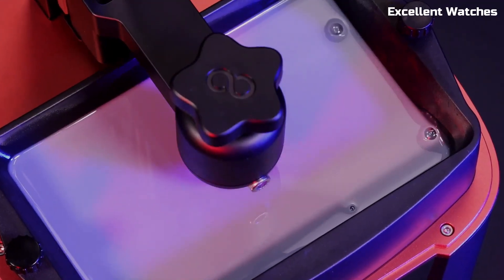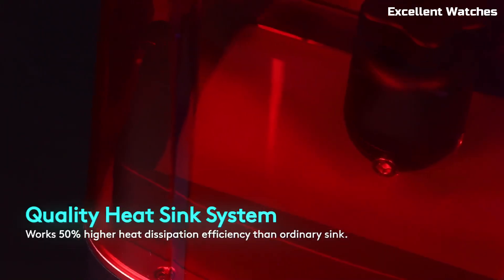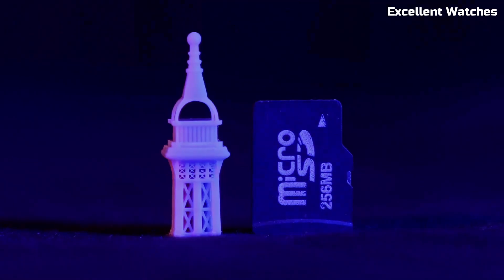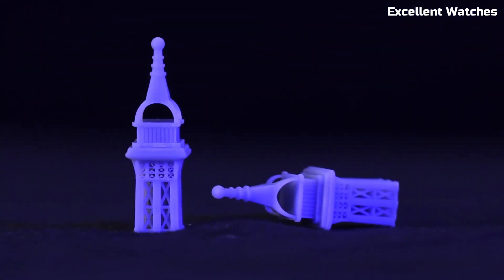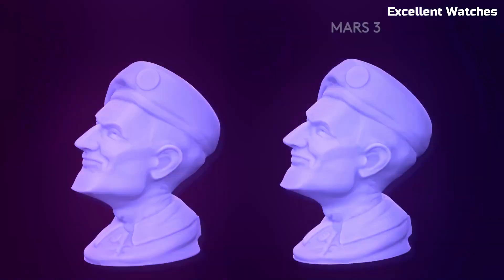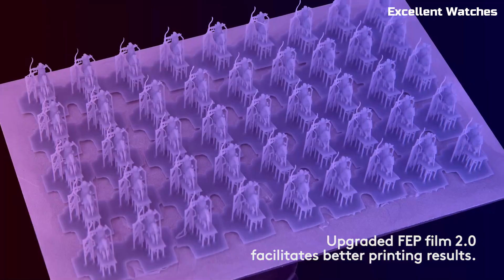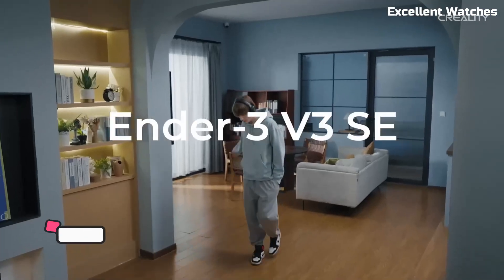With a sleek design, user-friendly interface, and exceptional print quality, the Elegoo Mars 3 is perfect for beginners and professionals alike. If you're looking for a reliable, high-resolution resin printer that delivers consistent performance without breaking the bank, the Mars 3 is an excellent choice.